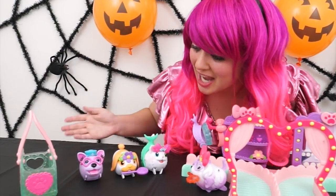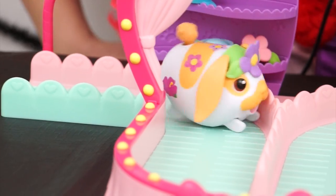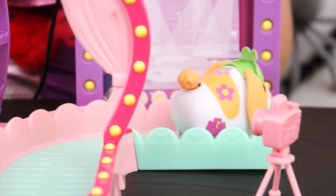You guys are just in time! The fashion show's about to start! Okay, everybody get your costumes on! Alright fashionistas, welcome to the Chubby Puppies fashion show! Up first we have Lop, the energetic hopping bunny! With a flower crown and flower stickers, one could say she's rocking the flower power!